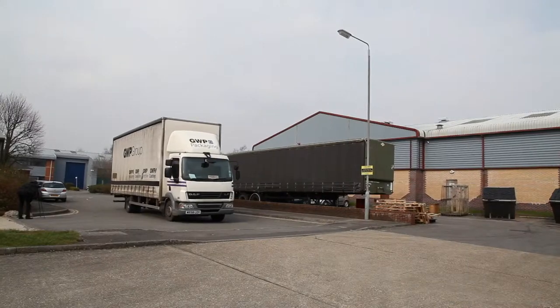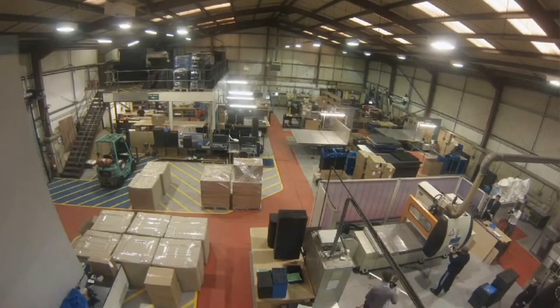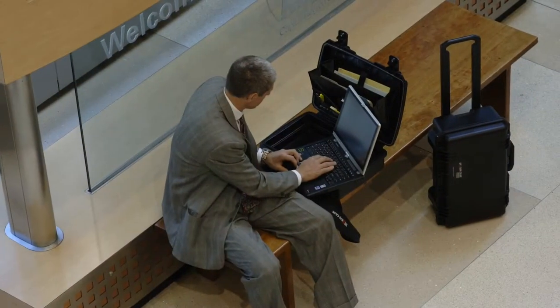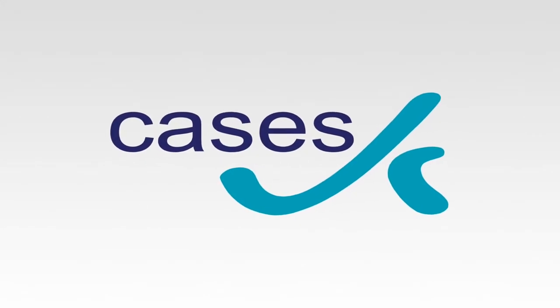We keep a number of Stormcases in stock to ensure our customers the shortest possible lead times. If you are interested in very low volume cases and don't require customisation, you can also visit our online shop at www.cases-uk.co.uk